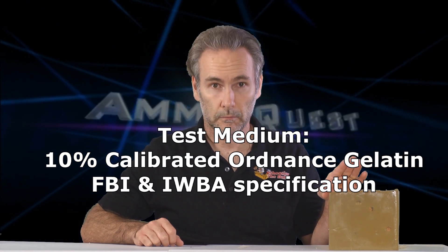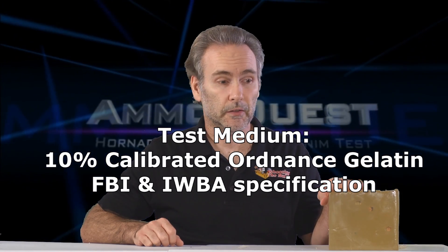The rounds that made it to the finals hit an average of at least 12 inches. Ideally I want every round to go at least 12 inches, but to qualify for the finals, an average of 12 inches was sufficient. All rounds being tested in the finals have already met that specification in bare gelatin. For these finals tests, I'm using organic gelatin — the genuine ballistic gelatin bought from the same supplier the FBI uses, prepared to the same specifications.